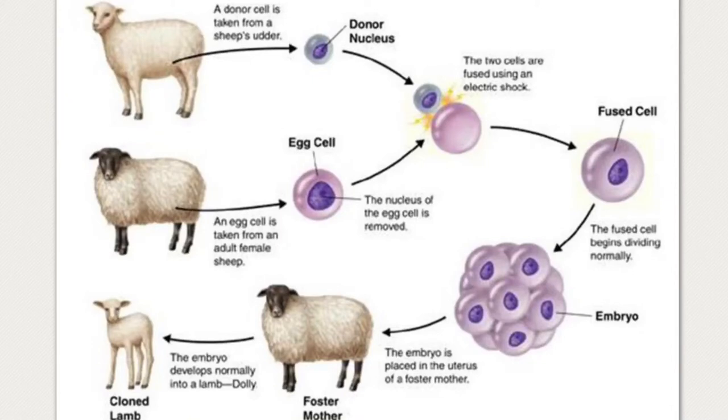Parallel to the outer cells, the team removed an egg cell from a black-faced sheep. The nucleus of the egg cell was removed with a very thin needle, and then they used electric shock to fuse the G0-state outer cell with the nucleus-free egg cell. These fused cells were then inserted into surrogate sheep mothers who had black faces. The team had created 277 fused egg cells, but only one developed into a lamb — she was named Dolly. She had a white face because she had the same DNA as the sheep who was the outer cell donor, making Dolly a clone of that donor.